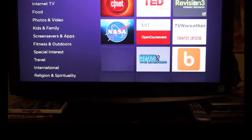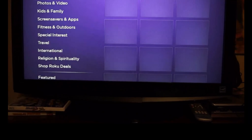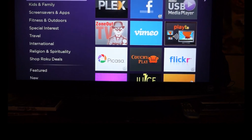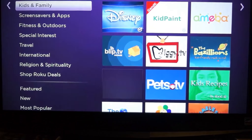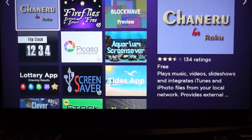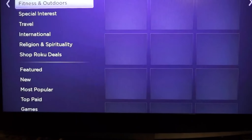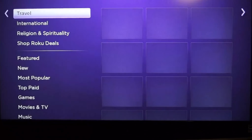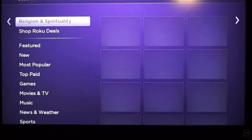Sports, science and technology, internet TV, food, photos and videos, kids channels. It just gives you a good variety — it breaks it down into blocks or sections, which makes it easier to see. On the top of the screen, it shows actually how many channels there are.